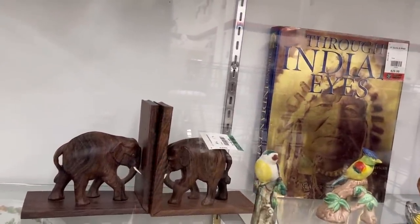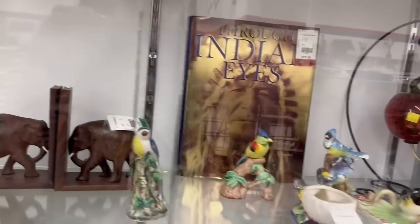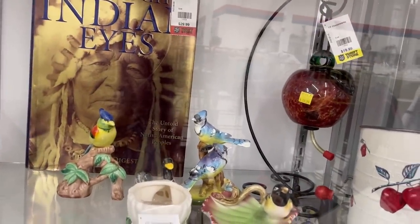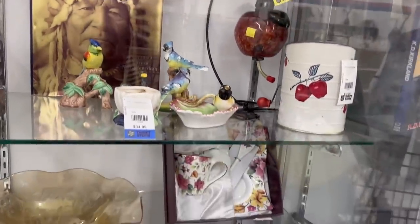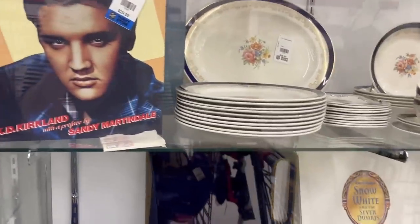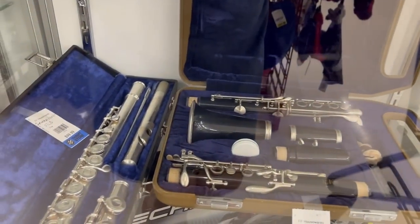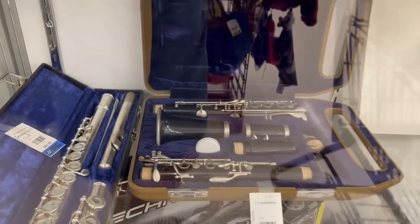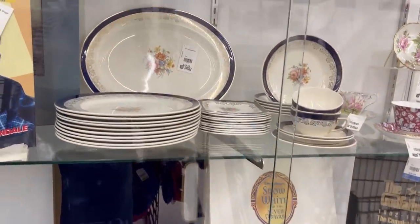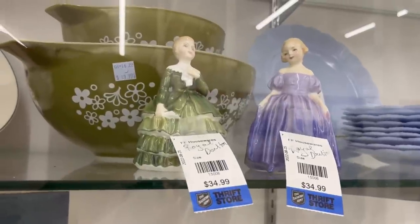$19.99 for the elephant bookends — as-is — I don't know why they are as-is. There are some bird figurines too. What is that, a clarinet and a flute? I don't need any of those. And some oil — Dalton — those are really pretty at $34.99.